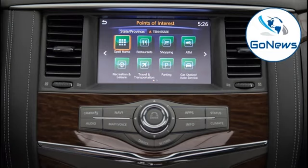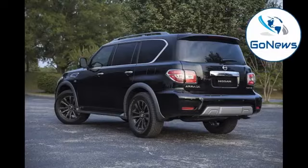All 2018 Nissan Armadas now come standard with an 8-inch multi-touch display, HD radio, hands-free text messaging assistant, Nissan Connect services powered by Sirius XM, Sirius XM Travel Link, and additional USB ports, as reported by Digital Trends.